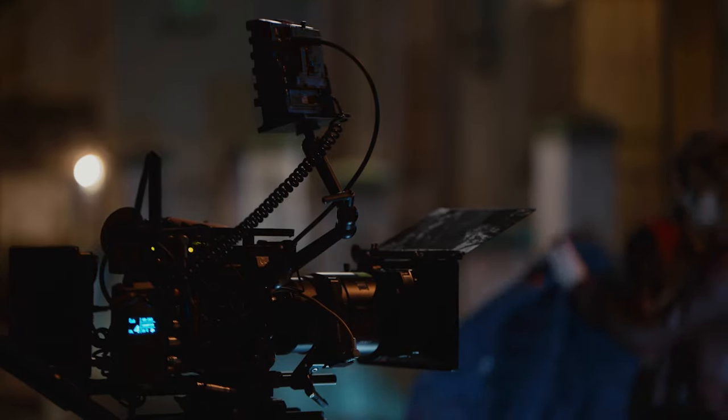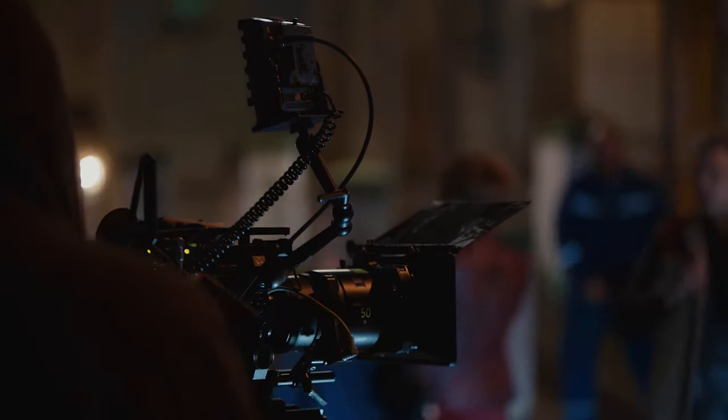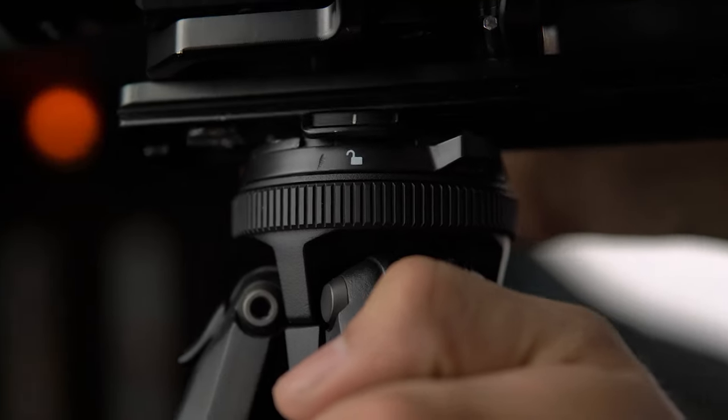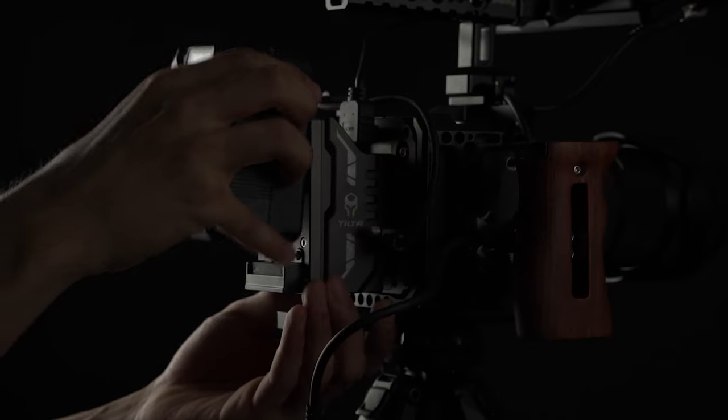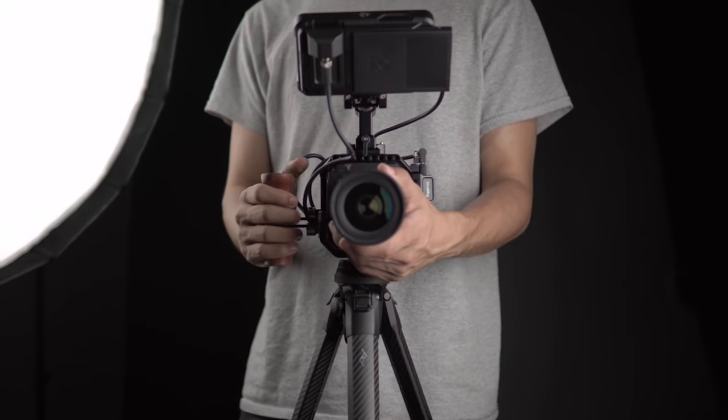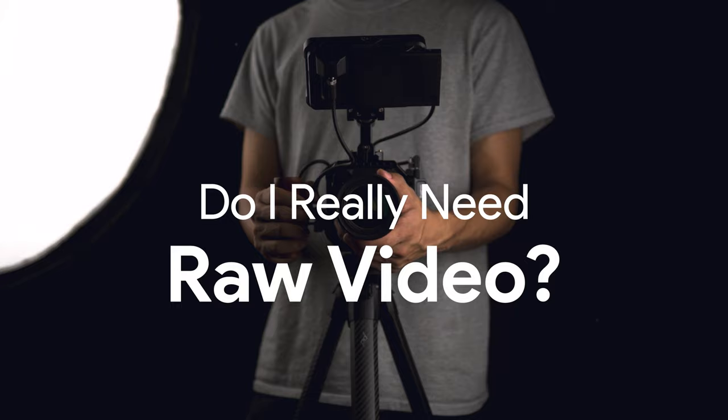When we think of RAW video, we think of big cameras and the best image quality that a video camera can offer. I recently got myself a Z-CAM cinema camera that has access to RAW video, but after using it for a bit I started asking myself: do I really need RAW video?